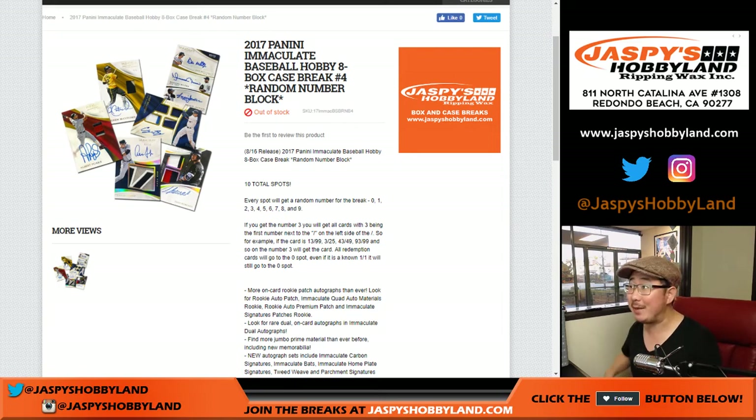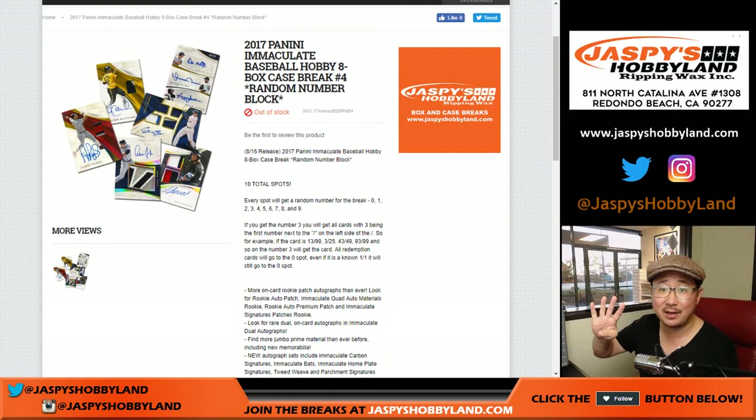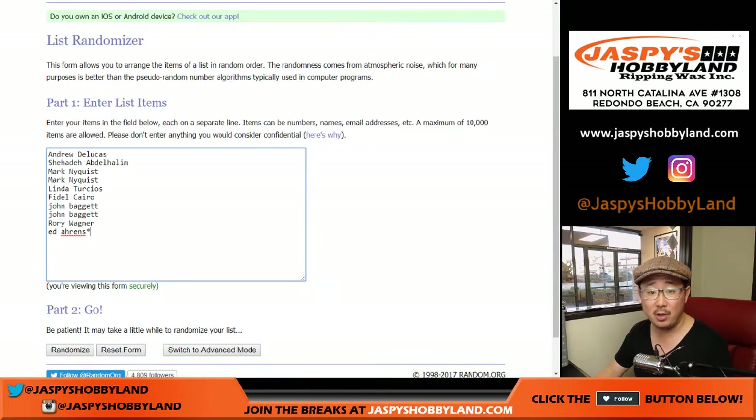Good evening, everyone. Joe for jaspyshobbyland.com with another 2017 Panini Immaculate Break. Immaculate Baseball has been hot. Check out our Twitter account at jaspyshobbyland for pictures of some of the big hits we've pulled. This is random number block break number four from jaspyshobbyland.com. The next one is already in the store. This one's sold out, though. This is break four — thanks to these folks for getting to the action.